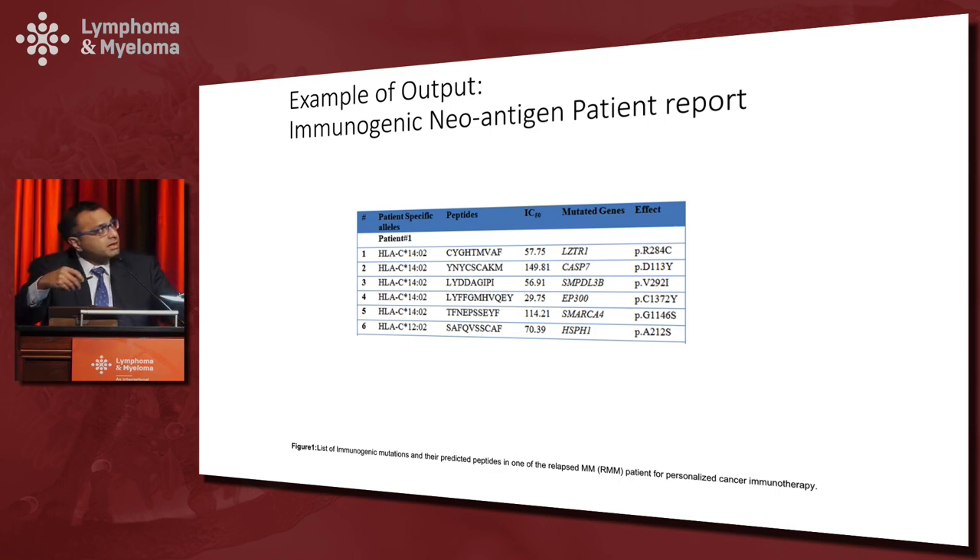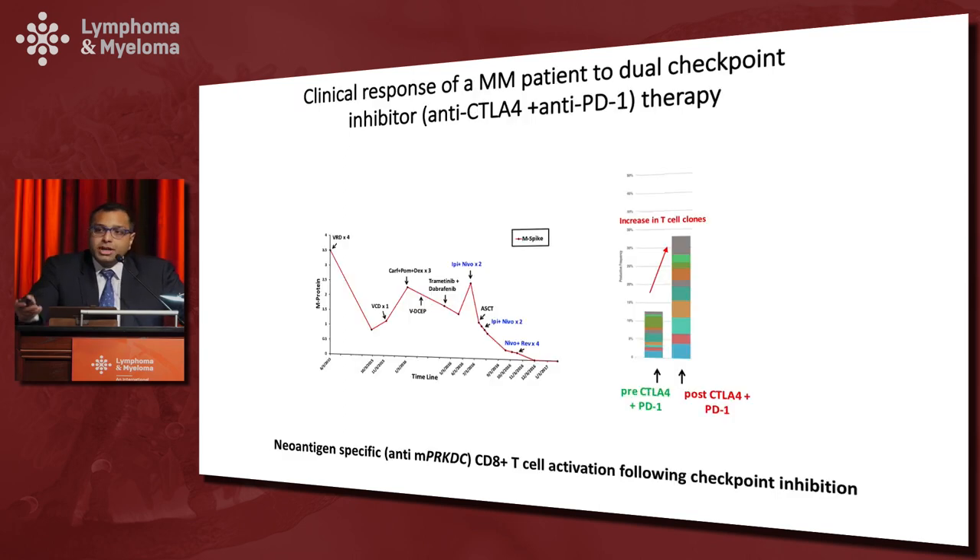I'll tell you about a patient referred to us from Connecticut — a 65-year-old teacher who came with primary refractory disease. She was treated with frontline therapy and kept relapsing, and ultimately we decided to do something radical to get her disease under control. Based on mouse modeling work done with my colleague Josh Brody, we decided to give the patient an immunotransplant.